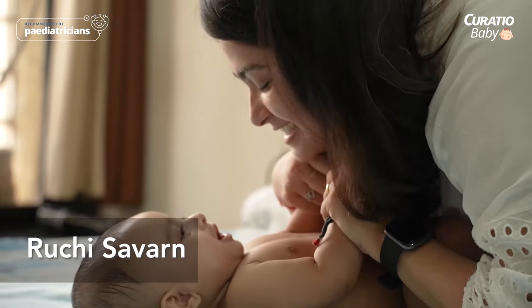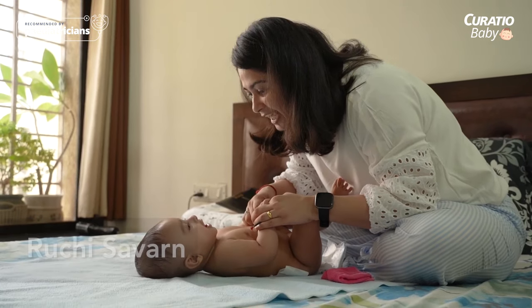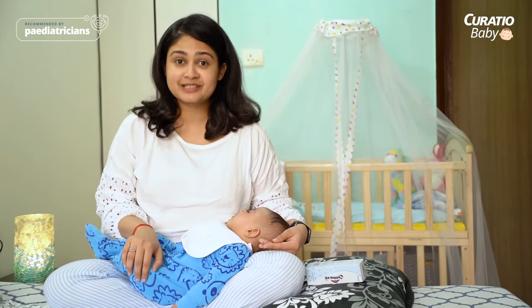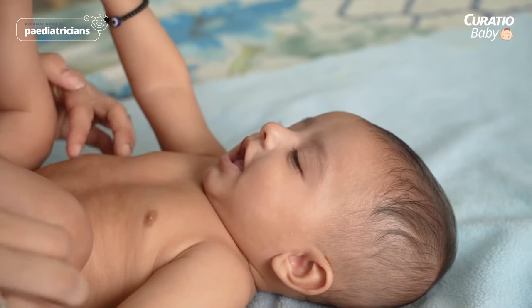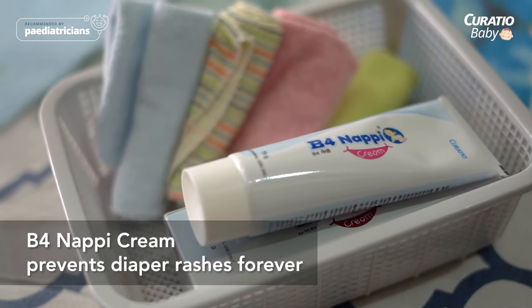When I was pregnant, I used to get anxious thinking about longer diaper durations for my baby. But when I got discharged from the hospital after delivering him, the hospital was kind enough to gift us a baby starter kit and that Bepanthen nappy cream.